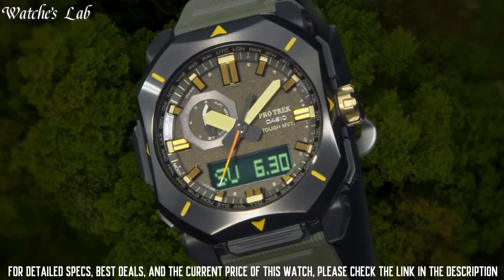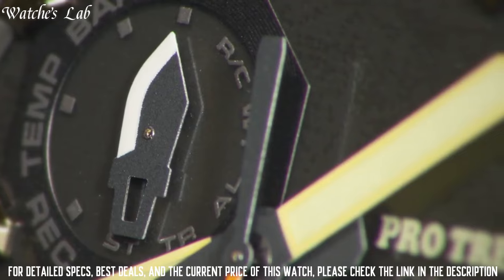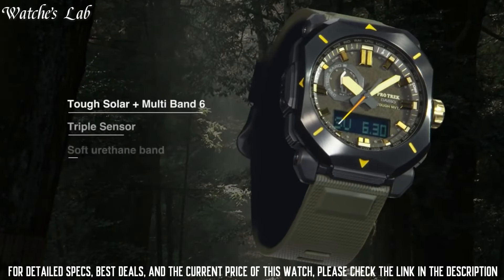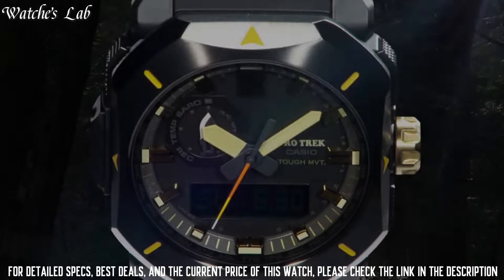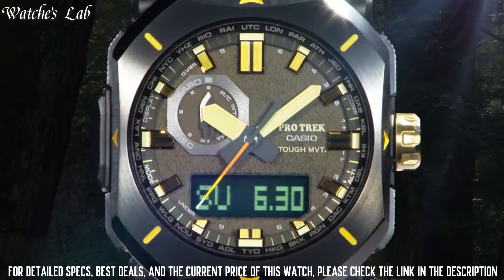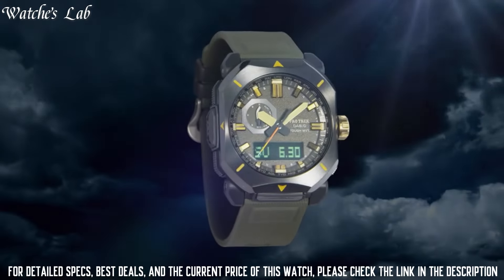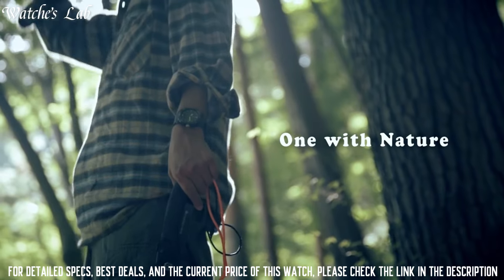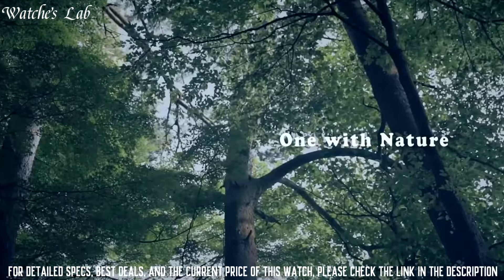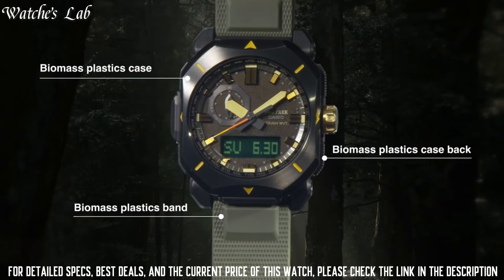The following features are equipped: radio controlled, cold resistance, compass, altimeter, barometer, thermometer, screw-down crown, glowing hands, glowing markers, world time, countdown timer, backlight, perpetual calendar, power reserve indicator, chronograph, alarm, date, day, and month. It is equipped with Japanese Solar Quartz Movement and 5673 caliber.